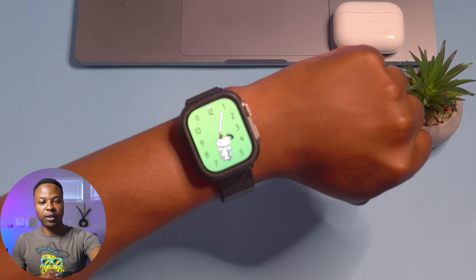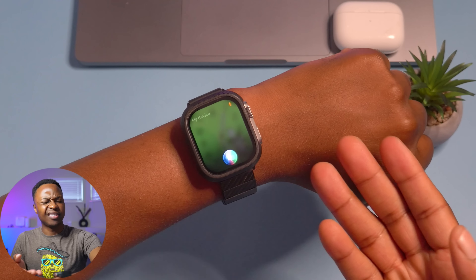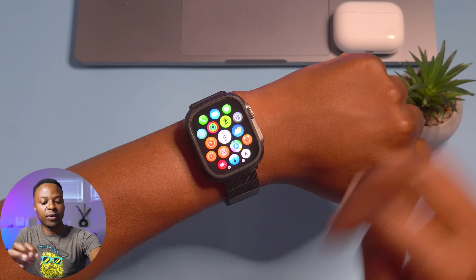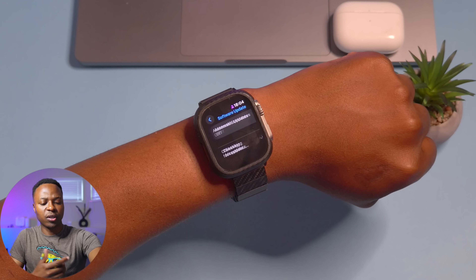My device is now up to date. We'll let Snoopy dance away. It triggered Siri at the same time, but if we go into Settings, go to General, and go to Software Update, it won't find an update because we are up to date.